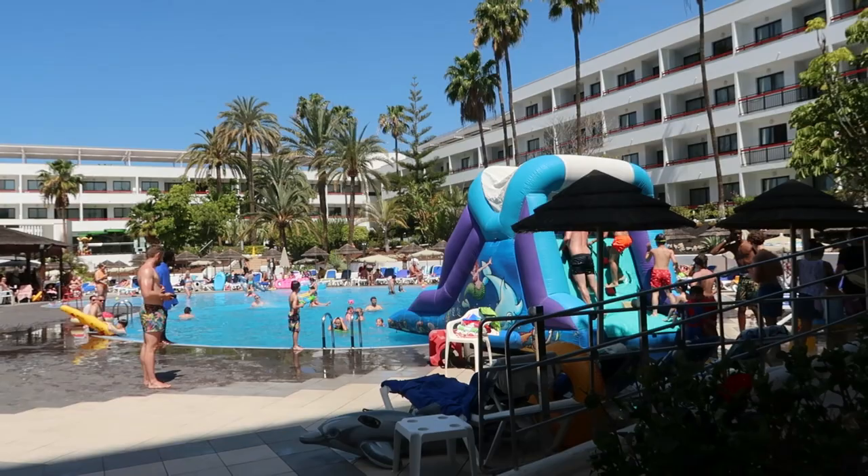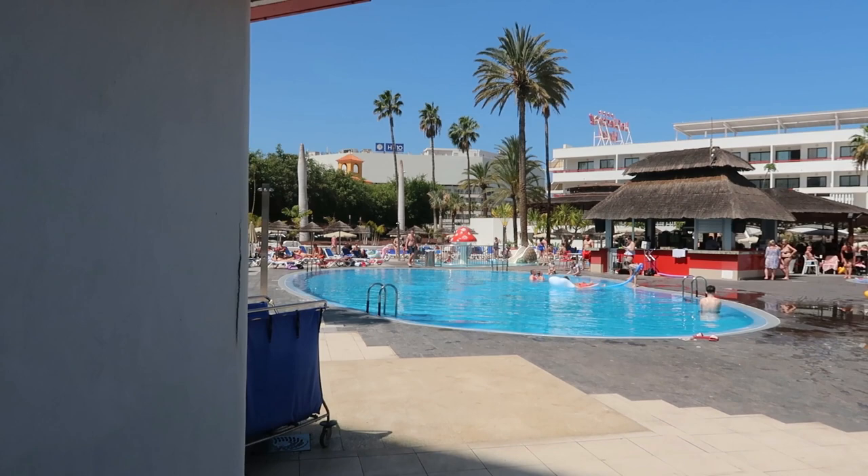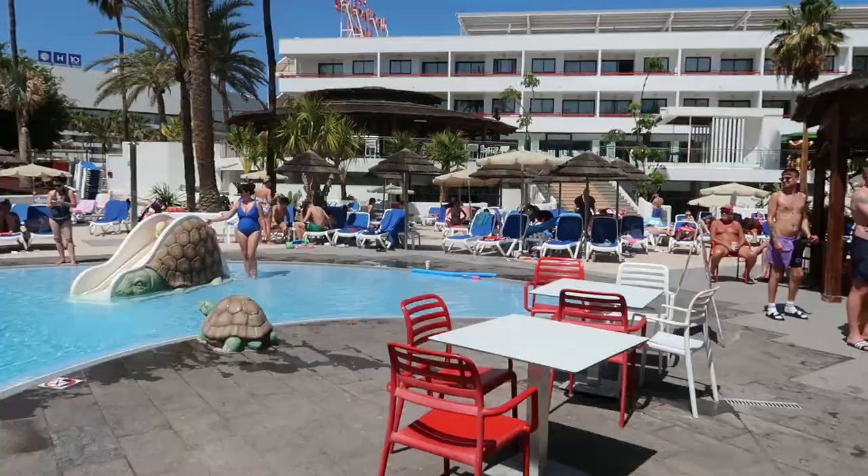I'll take you back around to the pool area for another quick walk around. The pool area is really good. So another view — the main pool here is heated, the smaller pool over there is not heated, and right on the other side there's a splash pad. I'll walk over and show you. There's also a restaurant over there which is really good.